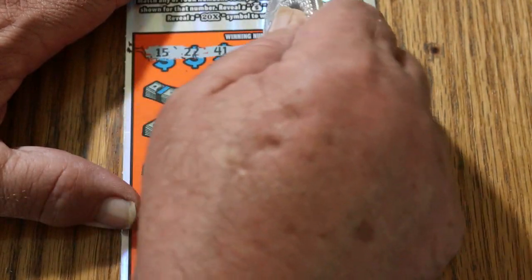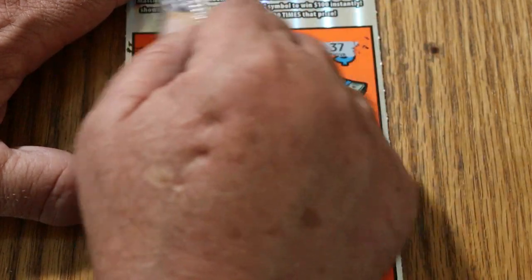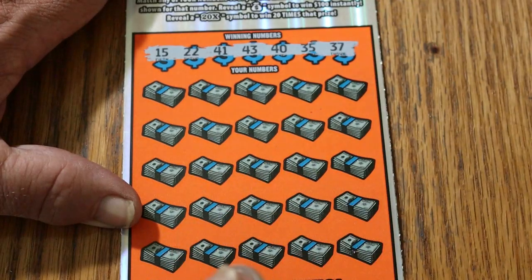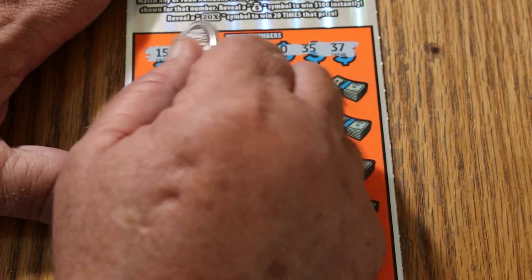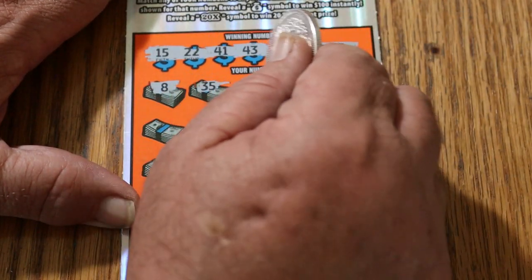I haven't had a real good hit on these tickets in a while, but back in the day I used to nail hundreds and 200s on this all the time. Okay: 15, 22, 41, 43, 40, 35, and 37. An 8, 35 — we've got a match right off the bat.